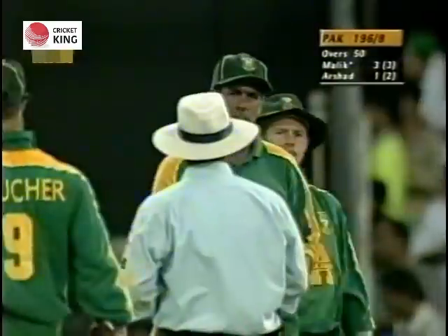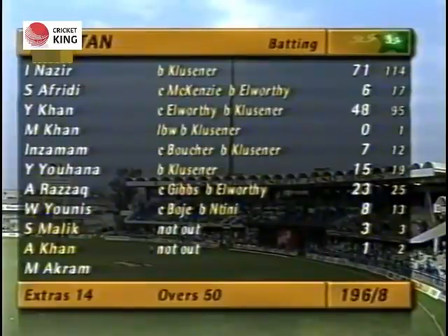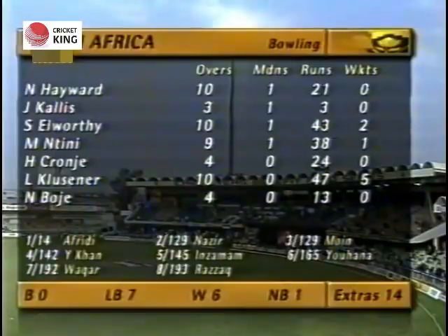8 wickets down for 196. So there we are — the Pakistan batting card. Nazir played very well for his 71, and Klusner finishes with 2 for 43.